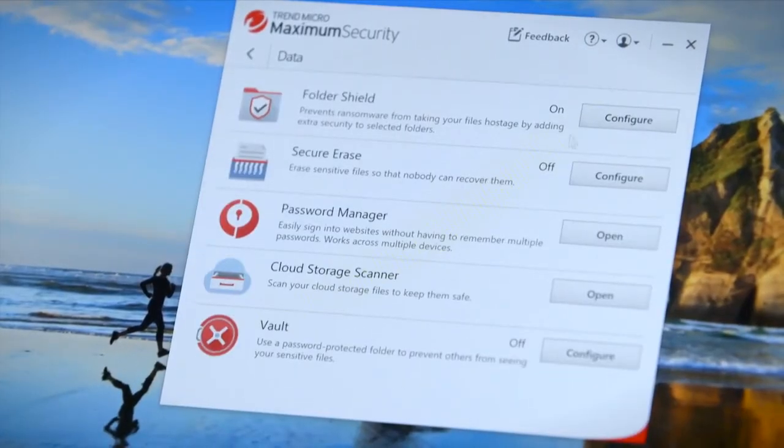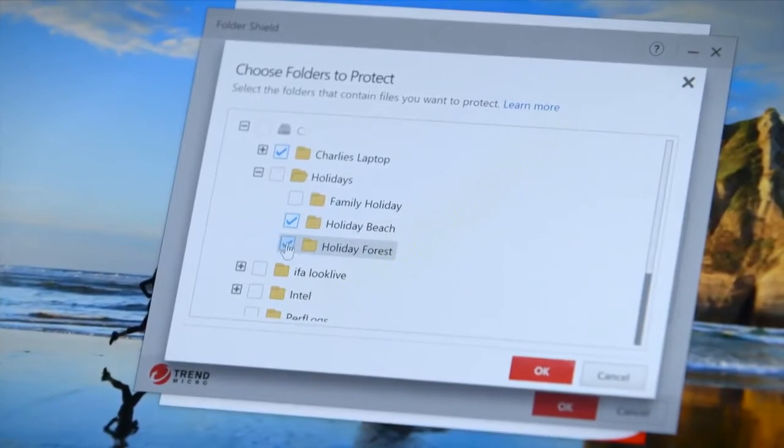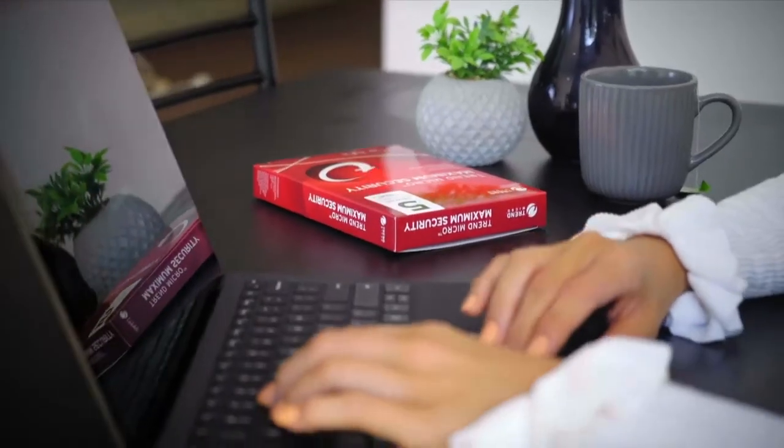Maximum Security also protects against ransomware. It safeguards documents from unauthorised encryption using Folder Shield, as well as backing up files that have been locked by suspicious programs.